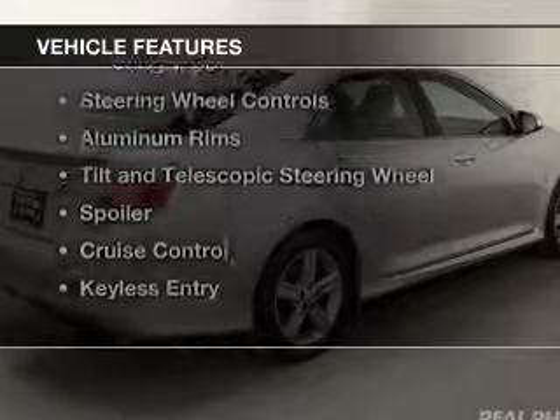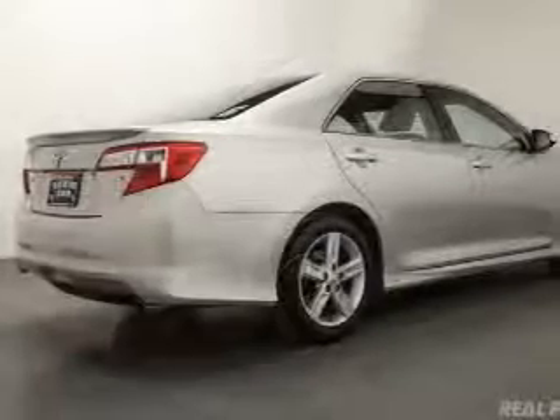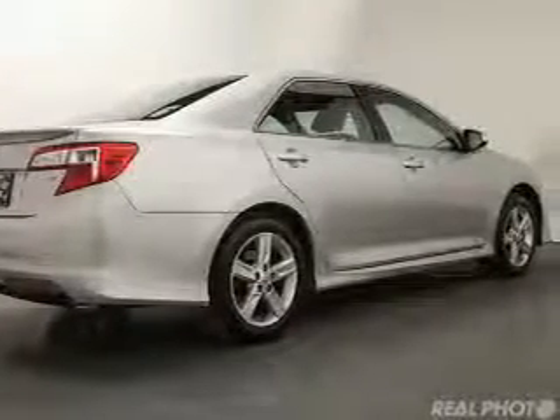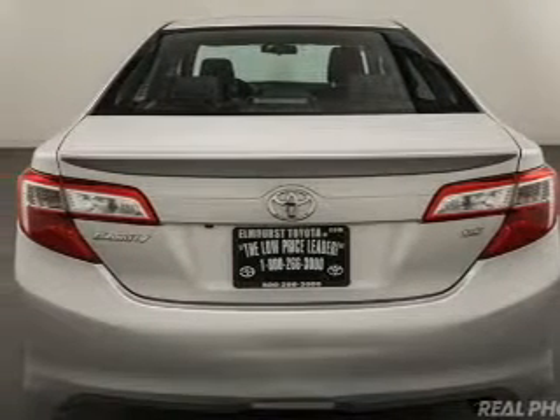The features include electric trunk, Bluetooth connectivity, digital audio input, and auxiliary input, steering wheel controls, aluminum rims, a tilt and telescopic steering wheel, a spoiler, cruise control, and keyless entry.